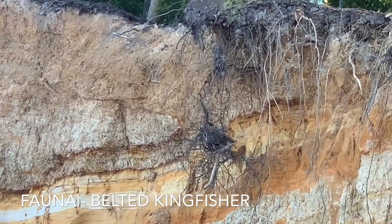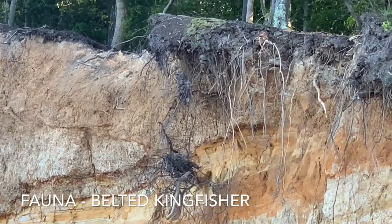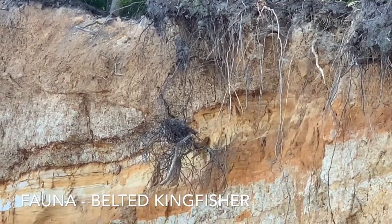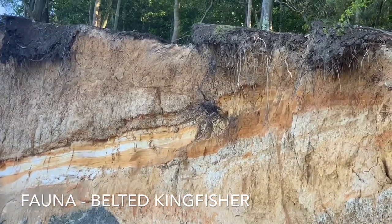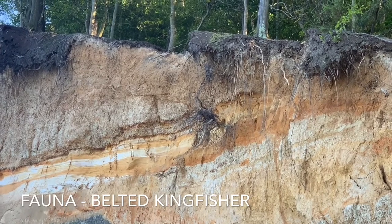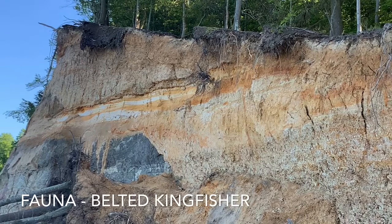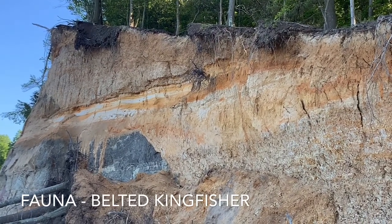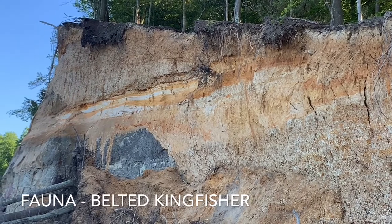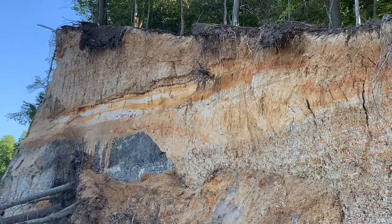That is a belted kingfisher that might have just flown into a nest in the cliffs here at Calvert Cliffs State Park, where they get the park's name from. You can see some of the exposed cliffs, which is where the fossils from millions and millions of years ago erode with tide, wind, and precipitation.